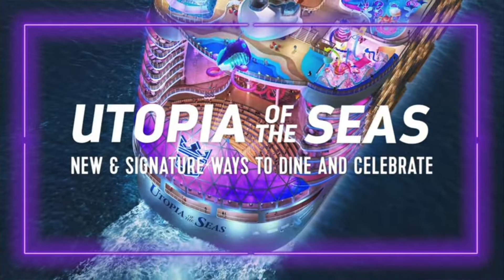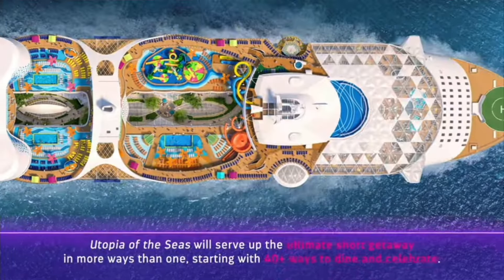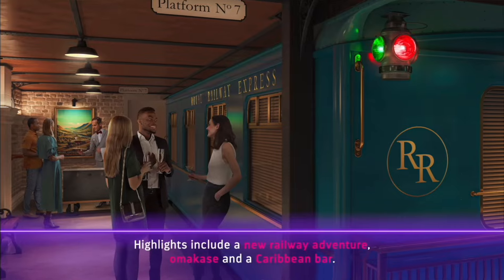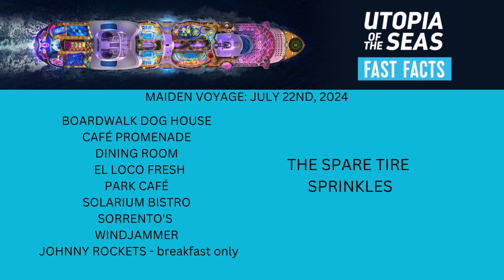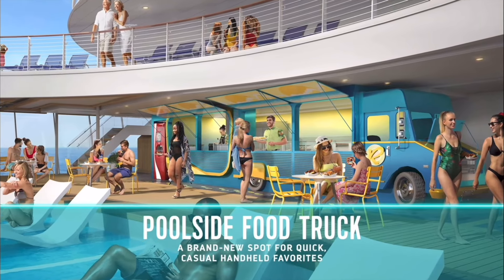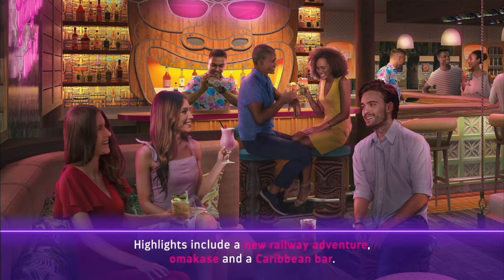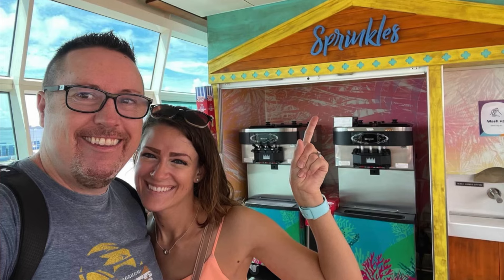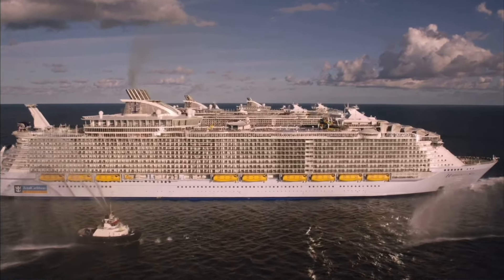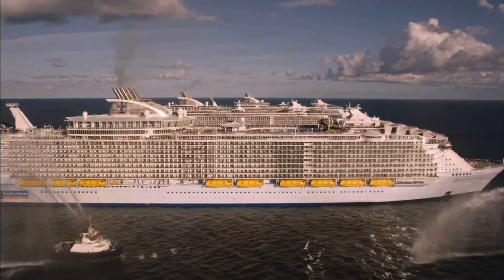The sixth ship in the Oasis-class is Utopia of the Seas, with its maiden voyage July 22nd, 2024. There are two different free restaurants on Utopia of the Seas: The Spare Tire, a food truck concept serving pulled pork sandwiches right next to the pool deck — I can't wait to try this on our upcoming cruise — and also Sprinkles. Is that the secret place for the best free dessert? No. Although Sprinkles is on every Oasis-class ship, funny thing is they actually don't have sprinkles. So if you need sprinkles, bring them on.